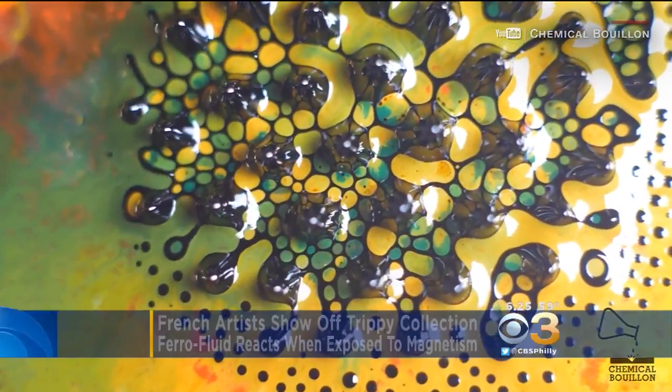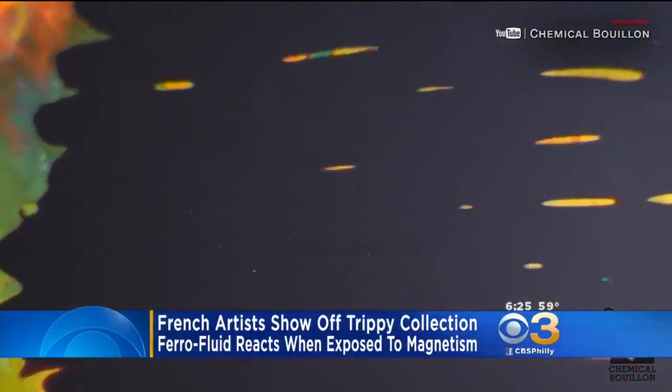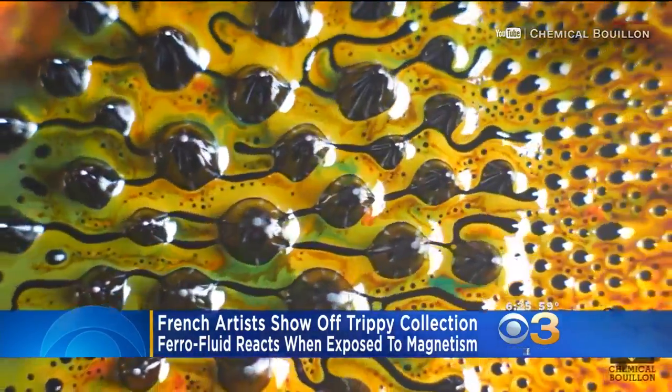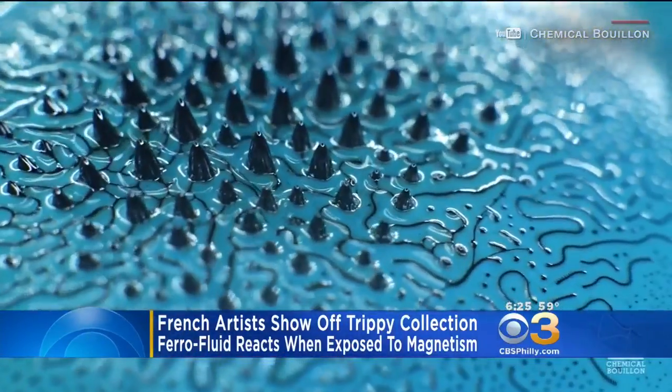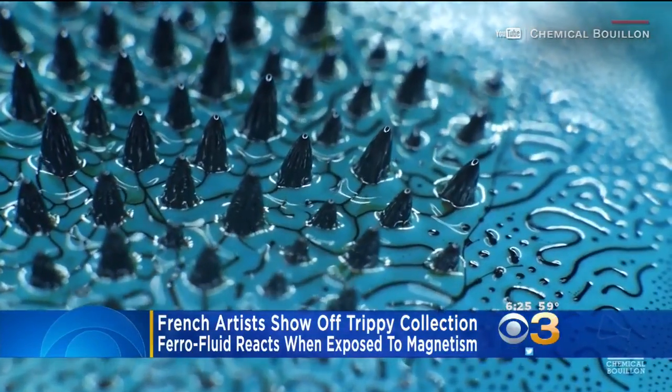So check this out. It's pretty cool, right? It's called ferrofluid and it's a mixture of oil and iron particles that reacts when it's exposed to magnetic forces. It was actually discovered by NASA researchers back in the 1960s, but the hypnotic imagery is now being hijacked by artists.